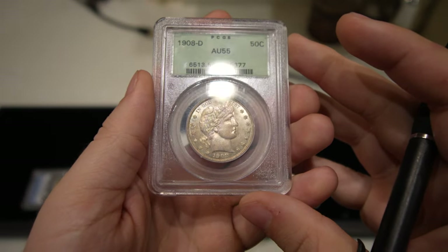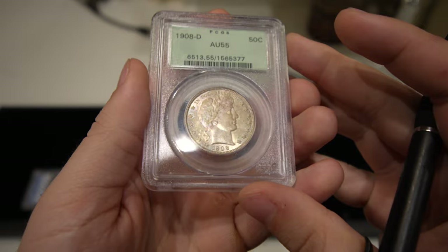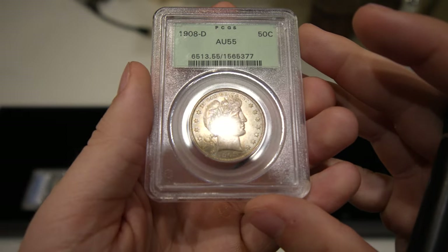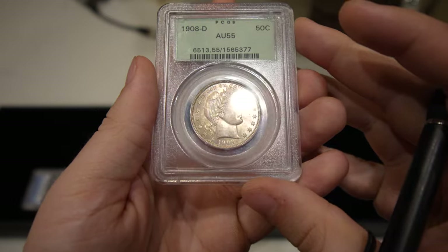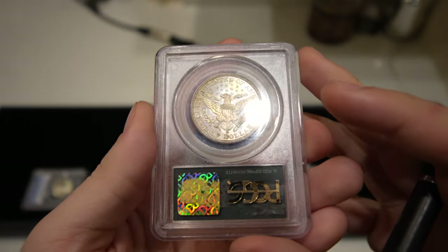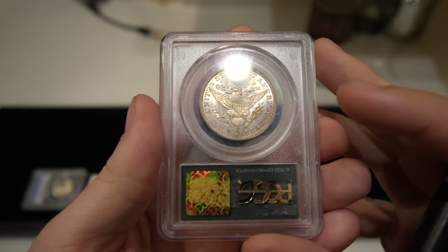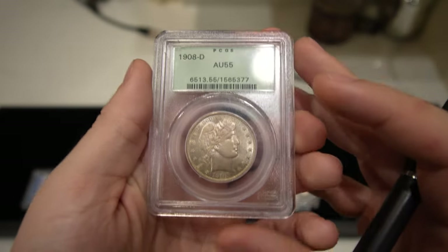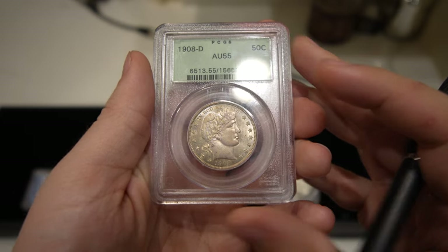This is a 1908-D Barber half graded AU55. It is an old green holder. It's got a little peripheral toning to the coin on both sides. I don't think it would CAC, but it does have some nice remaining luster and most AUs should have really nice sharp detail on it.